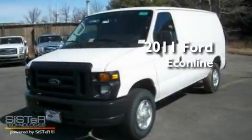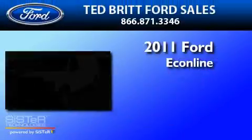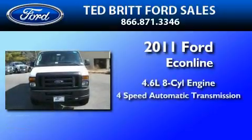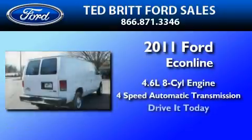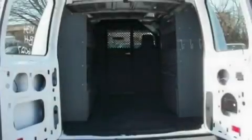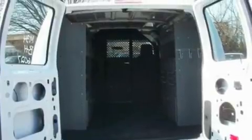This is a brand new 2011 Ford EconoLine. It has a 4.6-liter 8-cylinder engine and a 4-speed automatic transmission. Its top features include 12-volt power outlets, a stability control system, and much more.